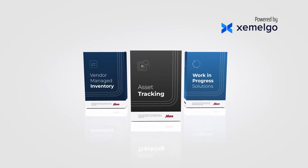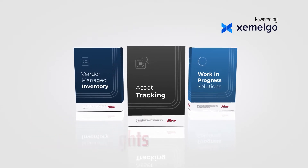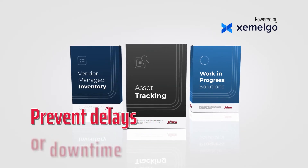our suite of RFID solutions provides real-time, accurate data and insights that will help you proactively manage your materials, assets, and processes, preventing delays or downtime.